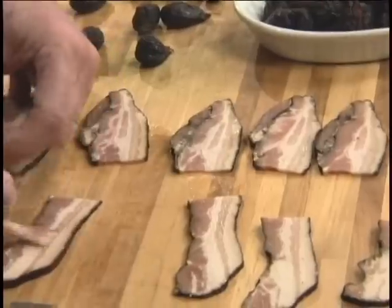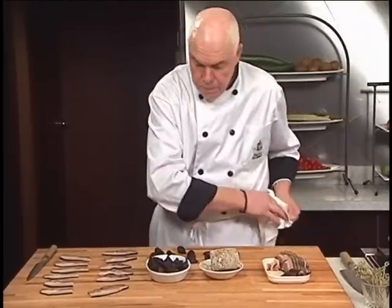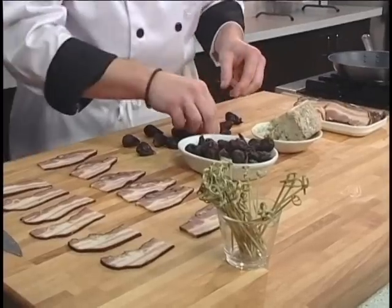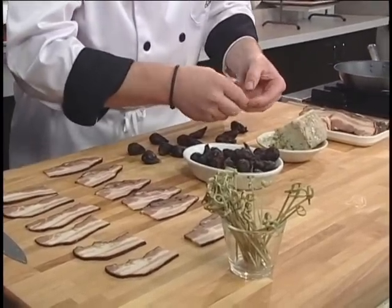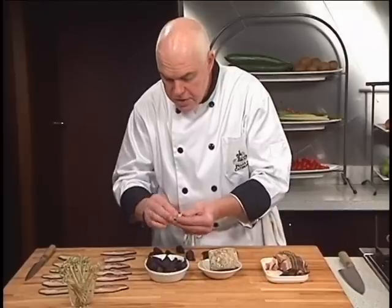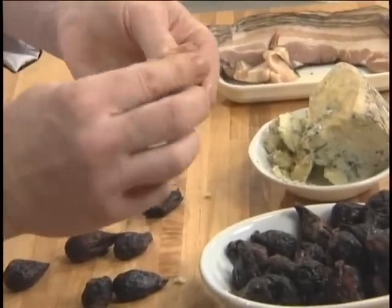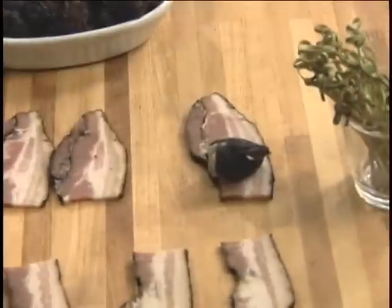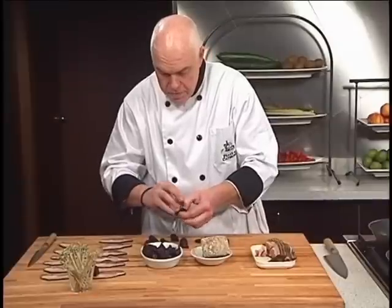And to secure them, I'm going to use some bamboo skewers. Kind of cute. So I'm just opening up the fig a little bit, going to push about a quarter of an ounce of cheese into that cavity, press it around, into the bacon. Very simple.